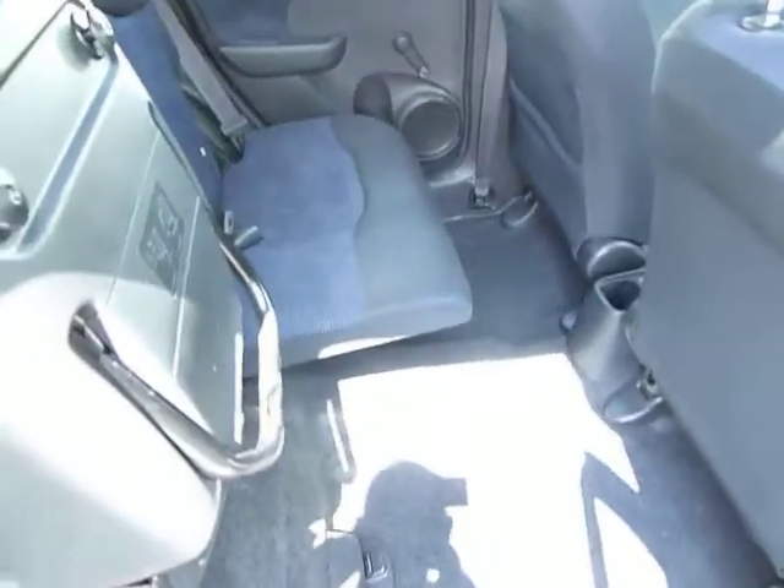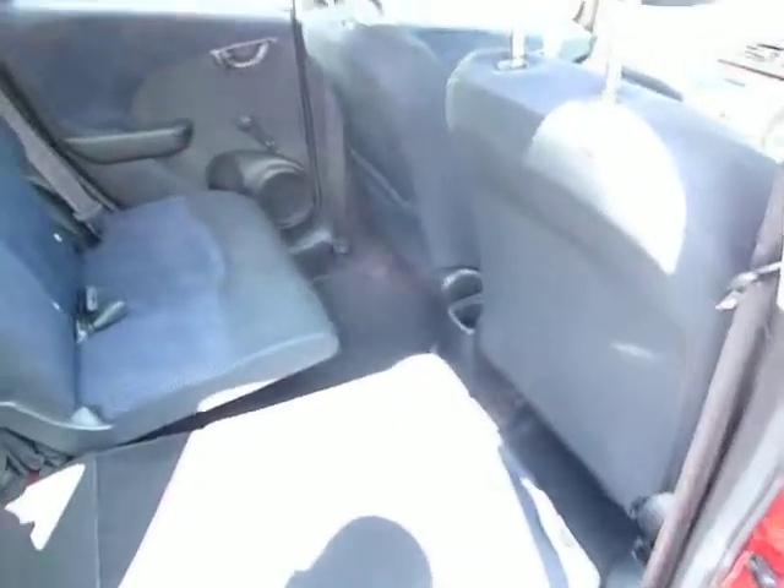Plenty of space in the back and it comes with Honda's Magic Seats, which can be lifted up like so — both sides are exactly the same — so you can store anything from bikes, to dogs, to plants, to flat screen tellies in the back. And the seats go totally flat, as easy as that.